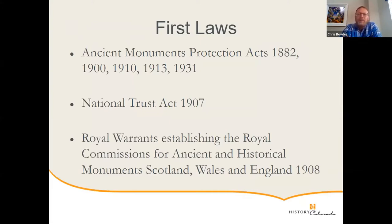They came up with the Ancient Monuments Protection Act of 1882, followed by several attempts to juggle with the issues arising from it. We also had the National Trust Act of 1907, where the government was effectively taking bequests from landowners of land and buildings. They did a lot of preservation work on those buildings as the National Trust after that act.